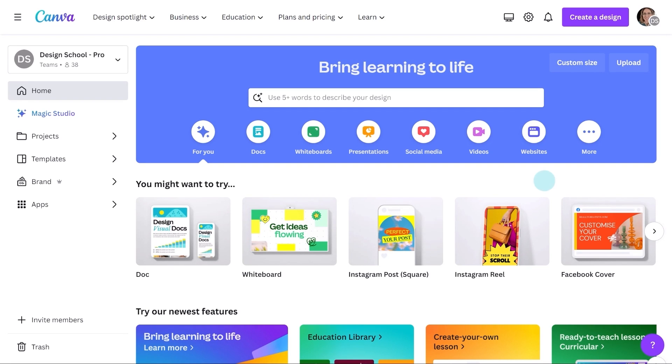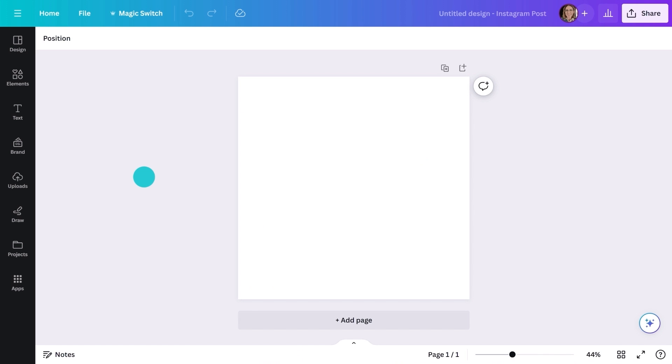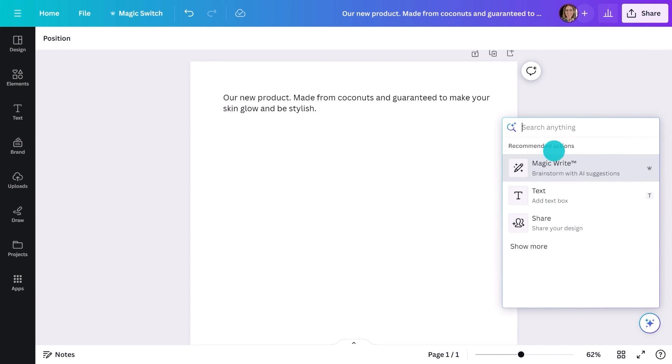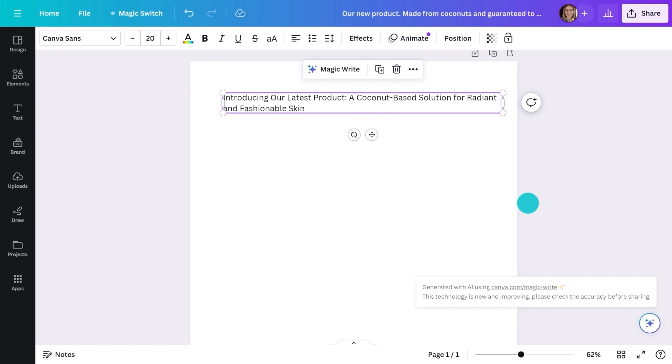Let me show you how I'd approach this. Start with a social post — it doesn't really matter what sort. Later, I'll show you how to adjust it to all platforms with just a few clicks. Let's get an idea down. It's not great, but that's fine because I can use magic. With the text selected, hit the forward slash and you'll be given a range of options from summarizing text to rewriting it. That's better.